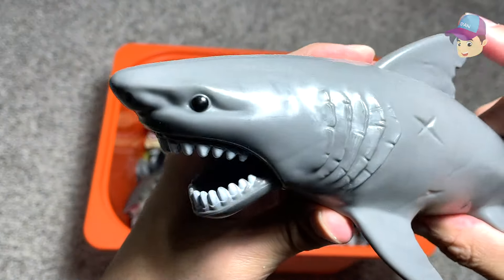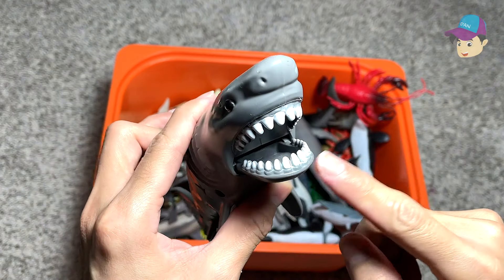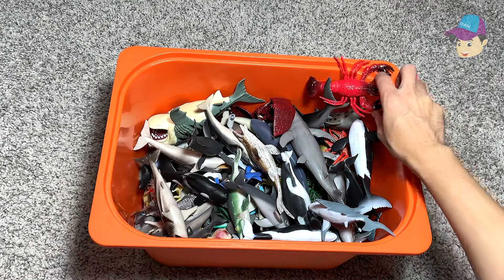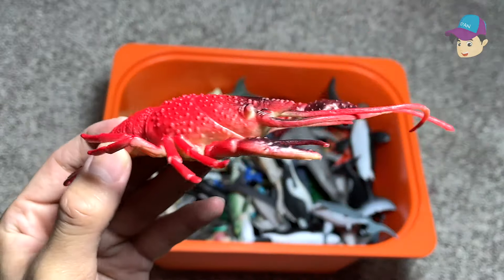Here's a great white shark. Looks really adorable. Do you guys know that the great white shark has the ability to grow back its teeth when they have fallen off? Really really beautiful and interesting fact about the great white shark. Here's a red lobster.